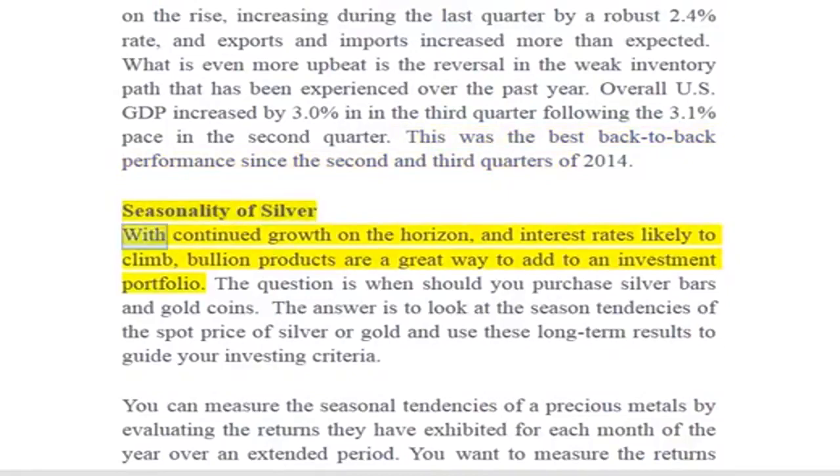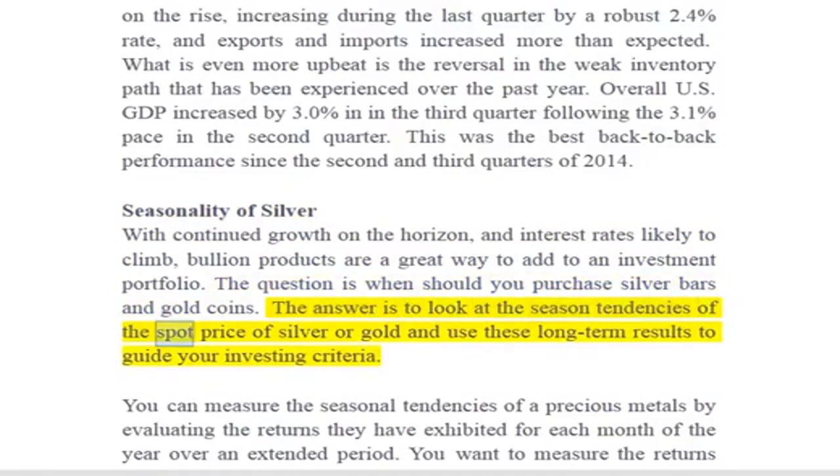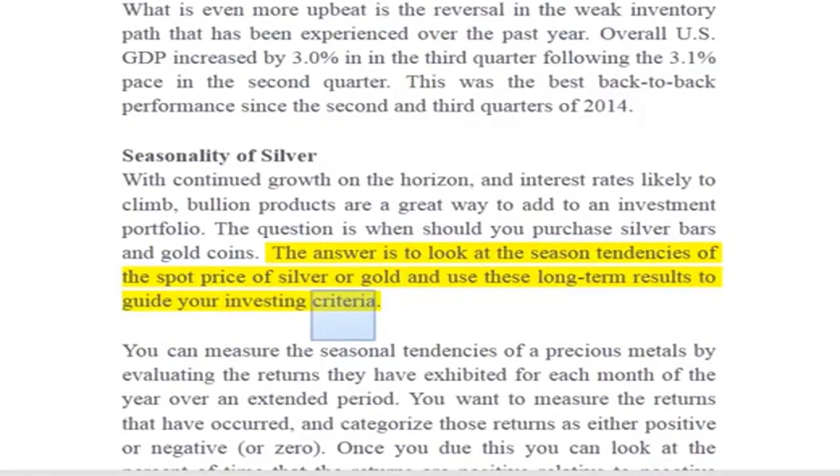Seasonality of silver: with continued growth on the horizon and interest rates likely to climb, bullion products are a great way to add to an investment portfolio. The question is when should you purchase silver bars and gold coins? The answer is to look at the seasonal tendencies of the spot price of silver or gold, and use these long-term results to guide your investing criteria.